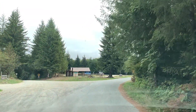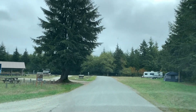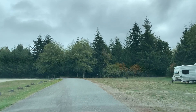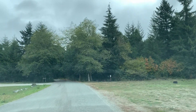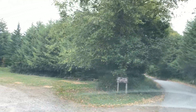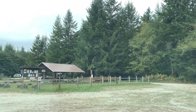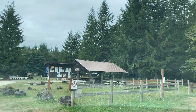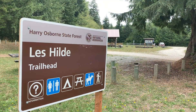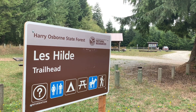Mary Osborne State Forest. We've arrived at the Les Hilde Trailhead — it's part of the Harry Osborne State Forest. You can camp here for free with a Washington State Discover Pass.